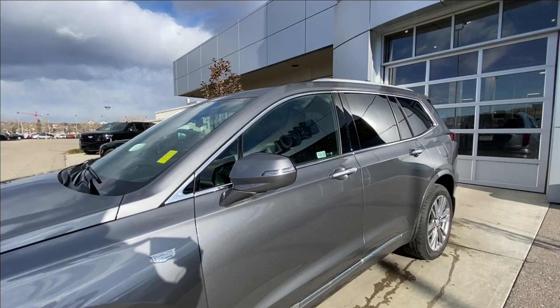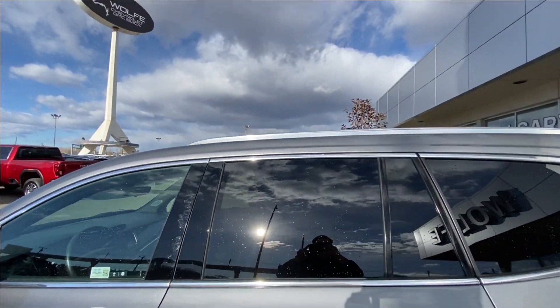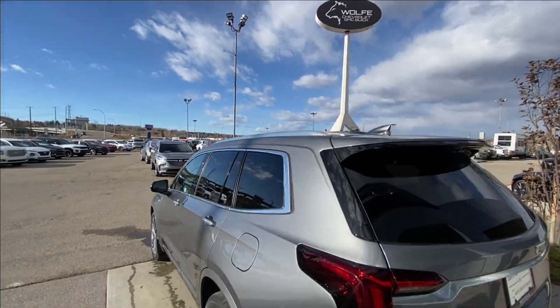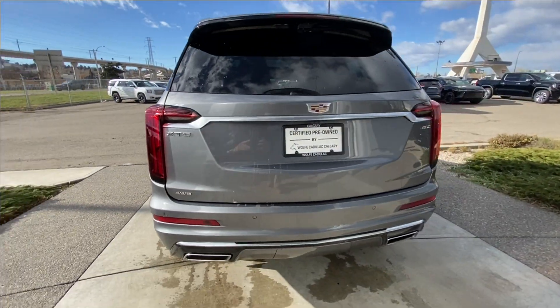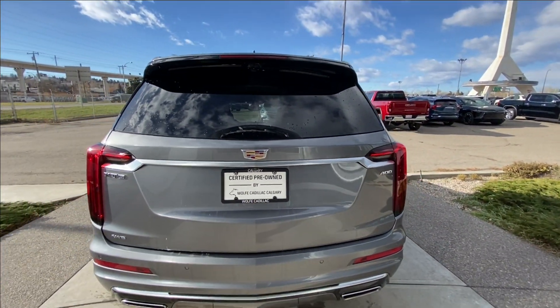LED daytime running lights and headlights are featured. Making your way back down the side of the vehicle, this SUV is remote-start equipped, with chrome trim along the bottom of the doors, rear-tinted privacy windows with chrome trim all around, and roof rails installed. Around the back of the vehicle, we have twin chrome-tipped exhaust, all-wheel drive, XT6, Cadillac, and 400 badging, all found on the hatch.